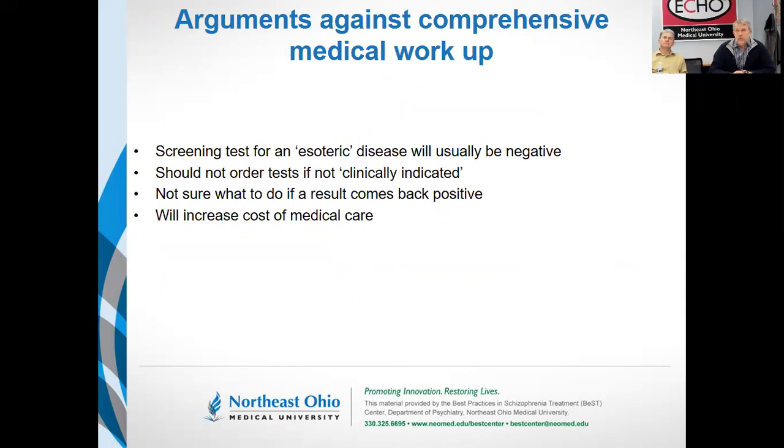Those who say we shouldn't spend thousands of dollars doing blood tests for esoteric diseases — and many people argue against routine brain imaging — say we shouldn't do all these things because essentially the yield is low. If we screen a thousand people for celiac disease, the data says you would find 50 cases, but they would say it's a low number. Taking a population economy argument, if we spend all the money on tests with low yield, there won't be money left for tests for other conditions.